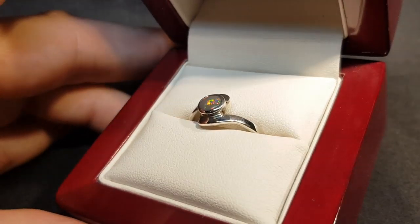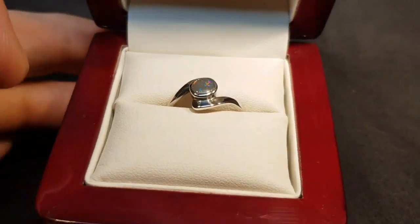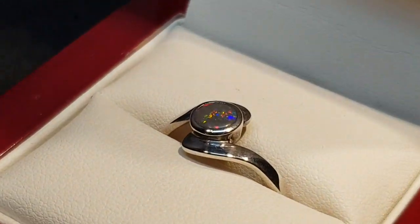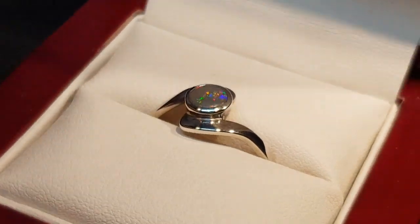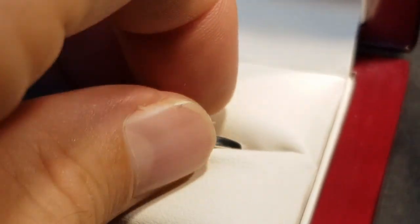A little black opal here, set in sterling silver, and it has all the different colors — the reds, the blues and the pinks. Most importantly, this is not a doublet, not a triplet, not a synthetic. This is a real opal.